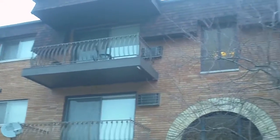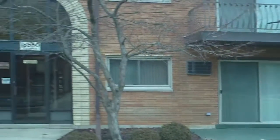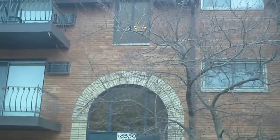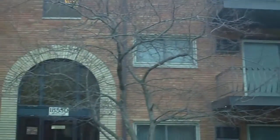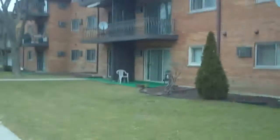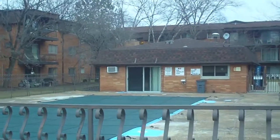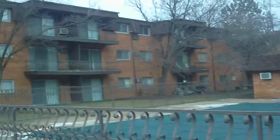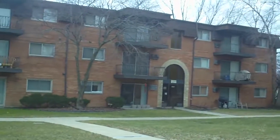Today I am at 18550 Torrance in Lansing. It's a condominium complex. We're going to be taking a look at a two-bedroom, one-bath condominium in really nice condition. This is a really nice area — this is the courtyard, the swimming pool, and the clubhouse is here. Let's go in and take a look.